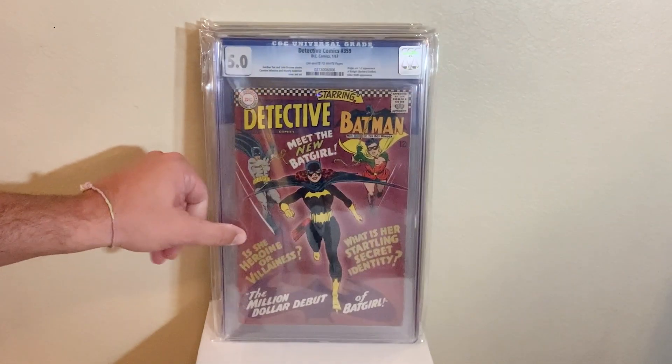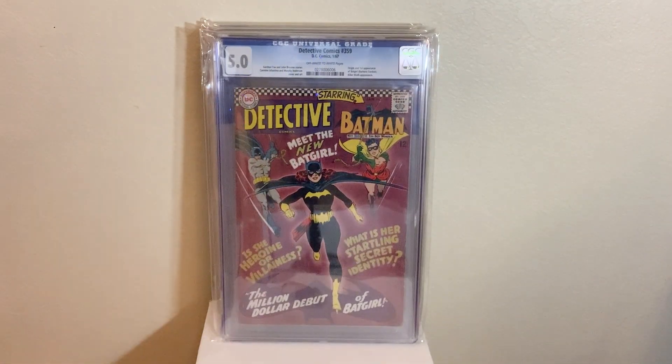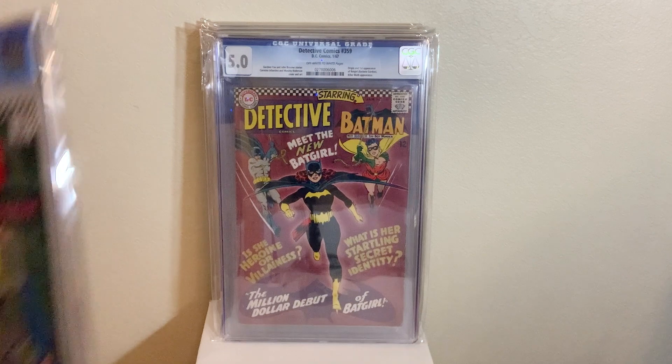Next up, we got a big boy book — Detective Comics 359, first Barbara Gordon as Batgirl in a 5.0. Awesome book, awesome purple cover. Great DC and Batman book.